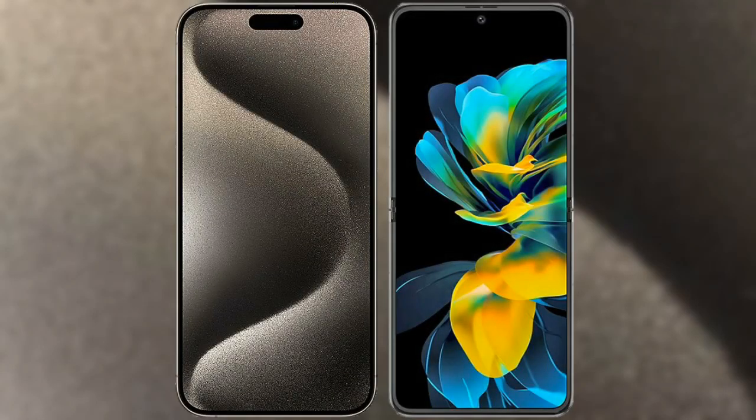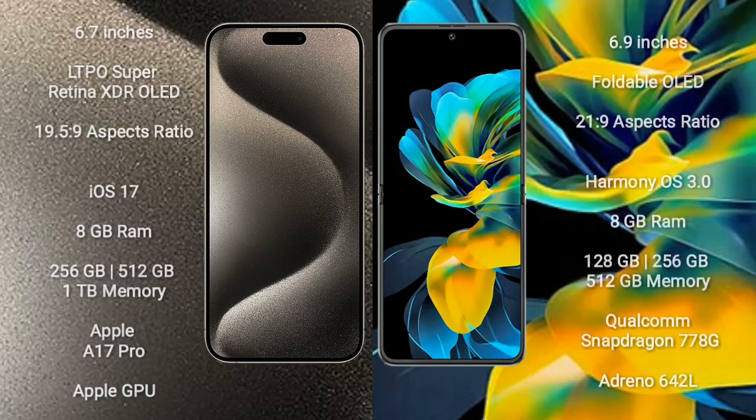I will compare the new iPhone 15 Pro Max with Wahabay Pocket S. iPhone 15 Pro Max comes with a 6.7 inches LTPO Super Retina XDR OLED display and aspect ratio 19.5:9. Wahabay Pocket S comes with a 6.9 inches foldable OLED display and aspect ratio 21:9.